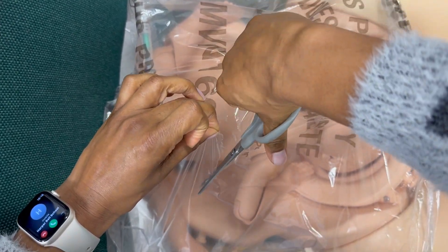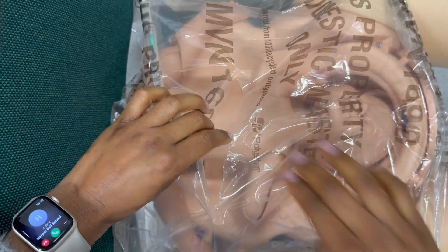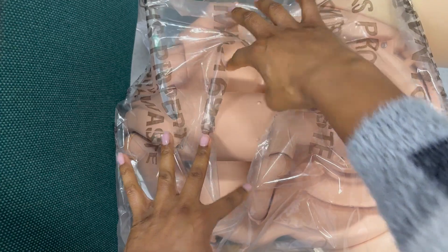One benefit of this method, however, is that when used carefully, it can allow a degree of precision and control over the direction of the defect made in the peritoneum.